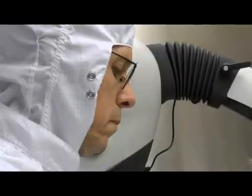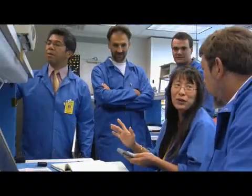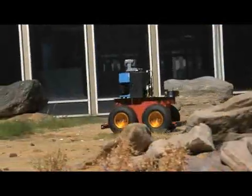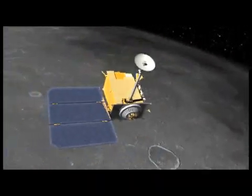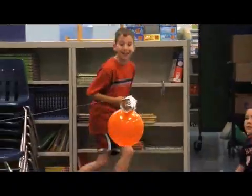NASA needs engineers. NASA engineers are involved in a wide array of activities from rockets to robots to satellites. Now the key to getting more engineers is to engage students when they're young. So we've designed a series of fun STEM activities that will engage them and more importantly help them see engineering as a disciplined process.